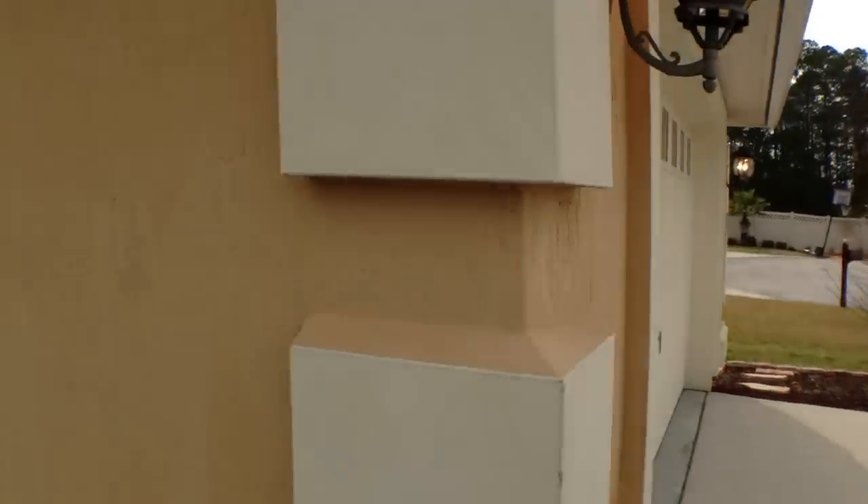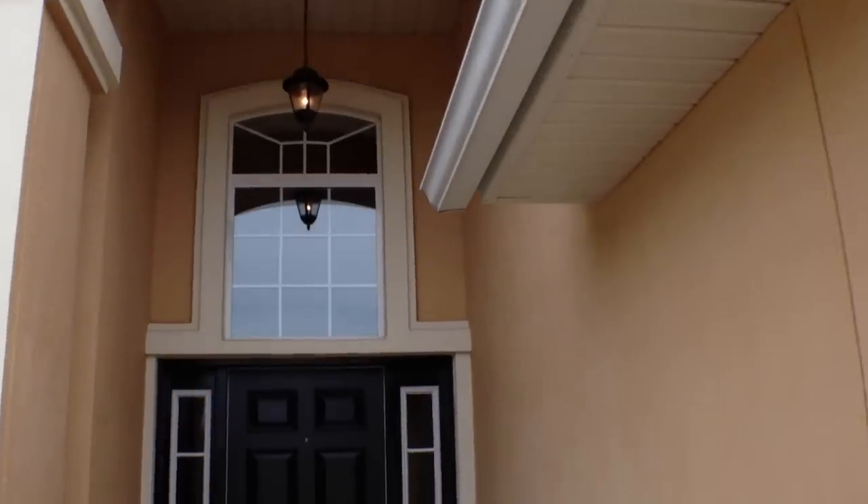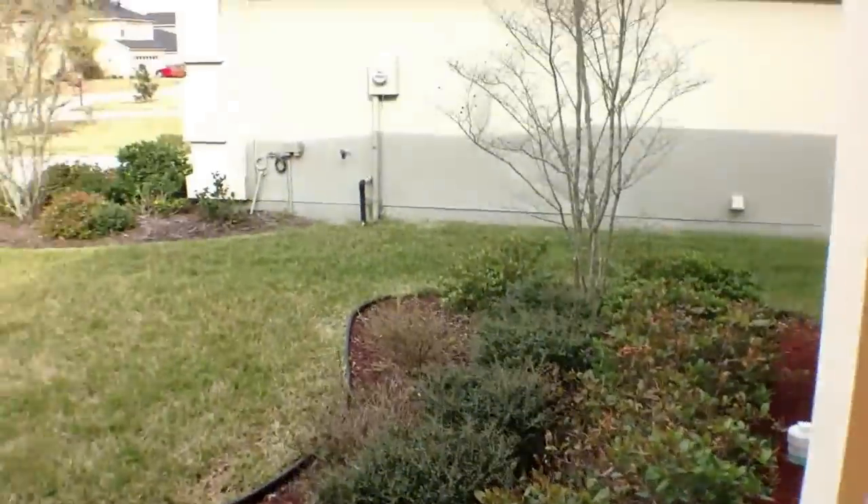This home is located on a cul-de-sac, nice large entryway, beautiful landscaping, nice yard, and I'll go ahead and take you in and show you this home.